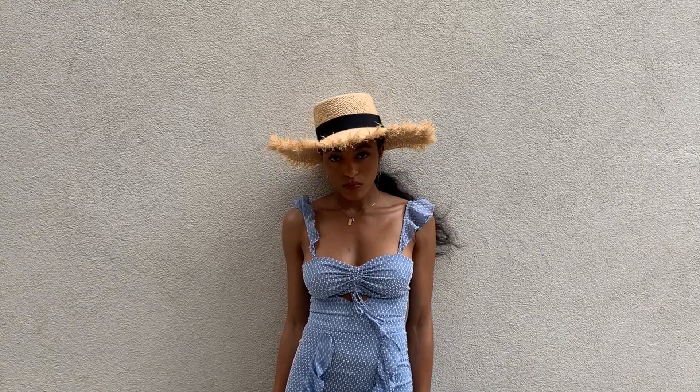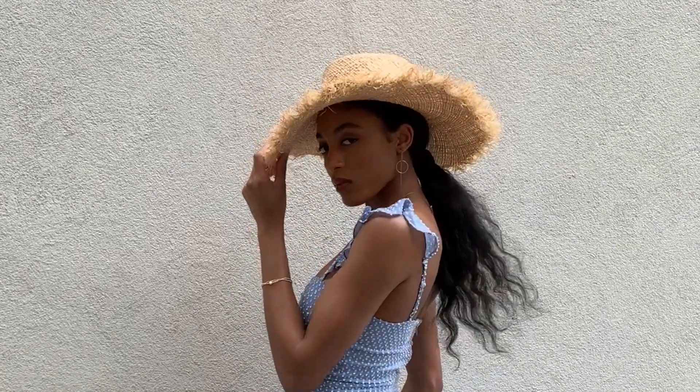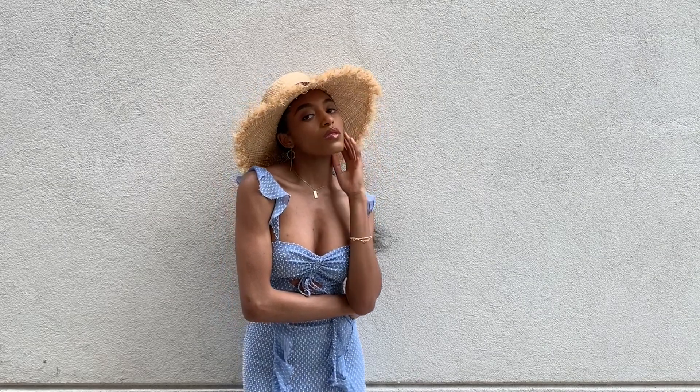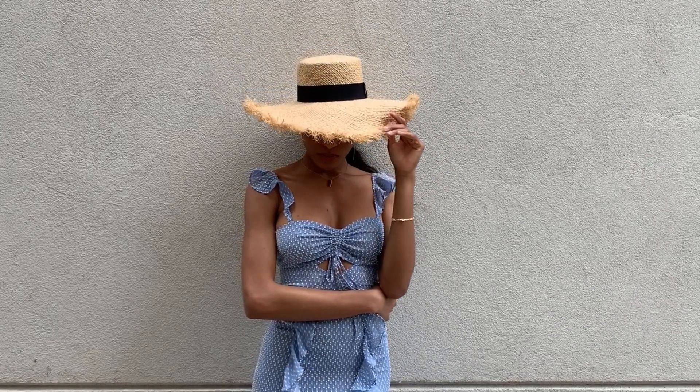I got this hat at And Other Stories — a really beautiful straw hat perfect for summer. I really like the black ribbon detail around it. It pairs nicely with a summer dress, white linen dress, colorful dress — honestly any color. You can also pair it with trousers or shorts. I think this was about $49. That's it for the video, guys! Thank you so much for watching. Please subscribe, give me a thumbs up if you enjoyed this video, and I'll see you in the next one. Ciao!